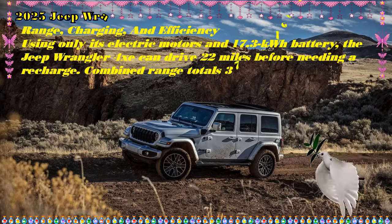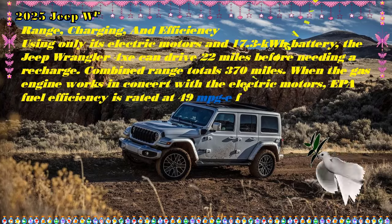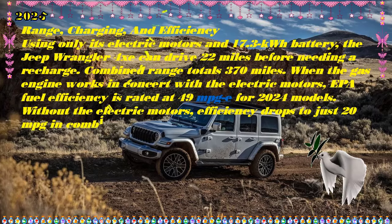Pricing and which one to buy: The price of the 2025 Jeep Gladiator 4xe is expected to start around $58,000 and go up to $75,000 depending on the trim and options.